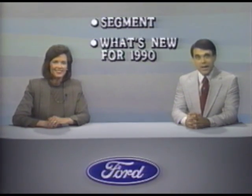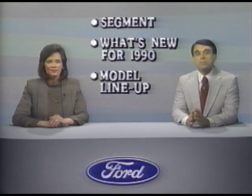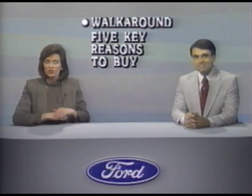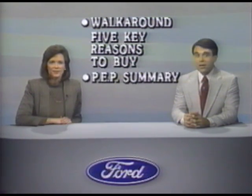The Ford Bronco II's popularity among compact utility buyers continues, but with new features to enhance its appeal. I'm Jim Hamilton, and I'm Nancy Rice. In the next few minutes, we'll take a quick look at Bronco II in its segment. You'll hear about some new-for-1990 features, we'll take a look at model availability, and you'll see a walk-around that includes five key reasons to buy Bronco II and suggests a track for your own selling.